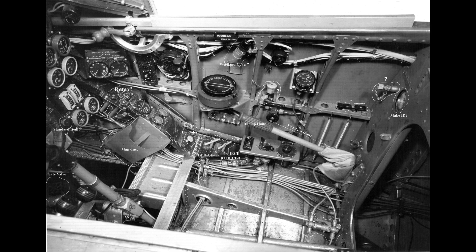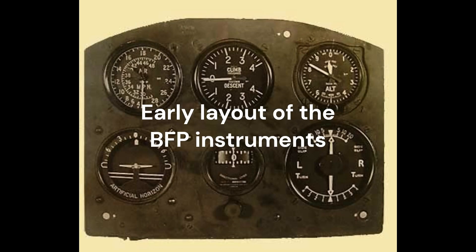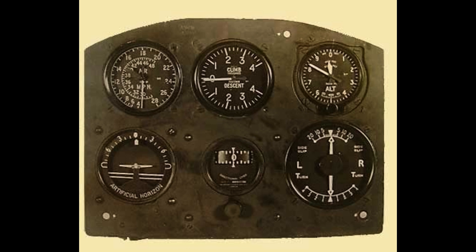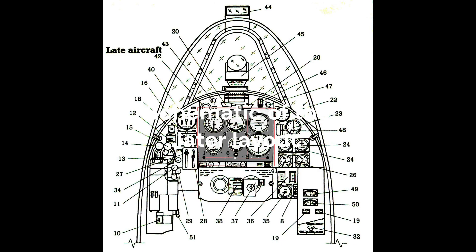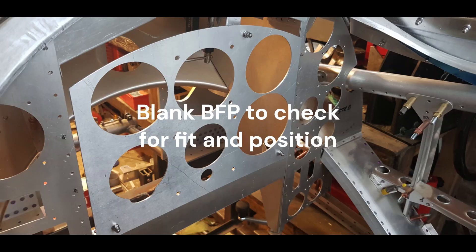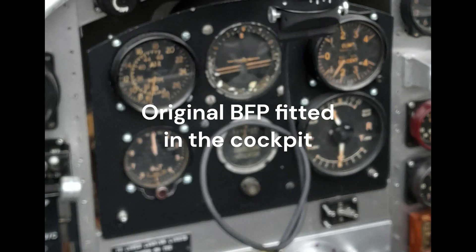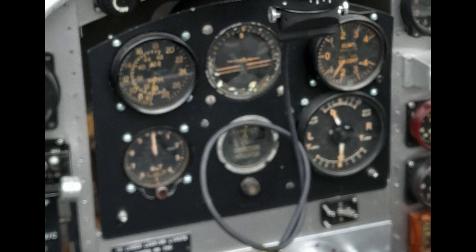P7056 represents a late production aircraft with the rearranged cockpit. The Whirlwind was equipped with the standard blind flying instrument panel mounted on anti-vibration brackets directly in front of the pilot. The six main instruments being the artificial horizon, the altimeter, slip and turn indicator, rate of climb indicator, direction indicator and an air speed indicator. The WFP is most fortunate to have an original blind flying panel and instrument mounts in P7056.